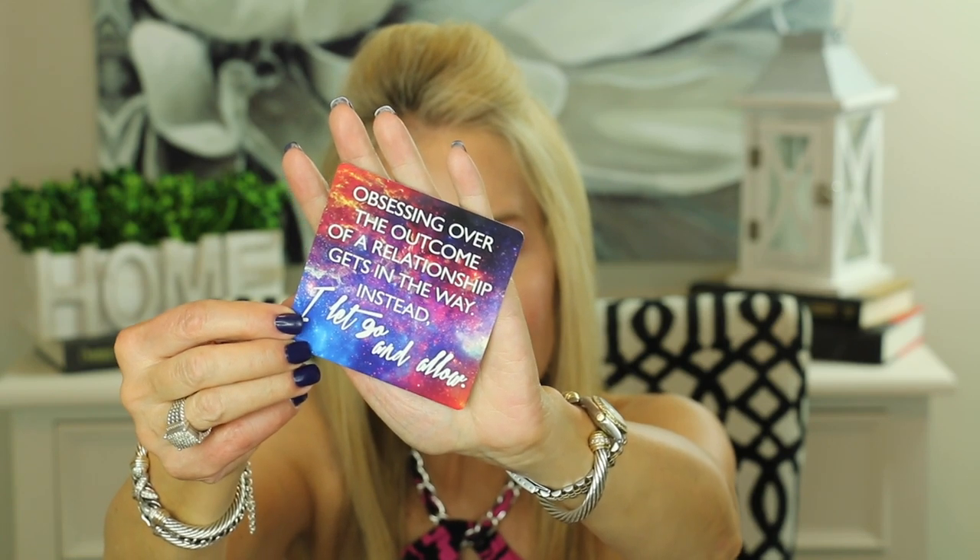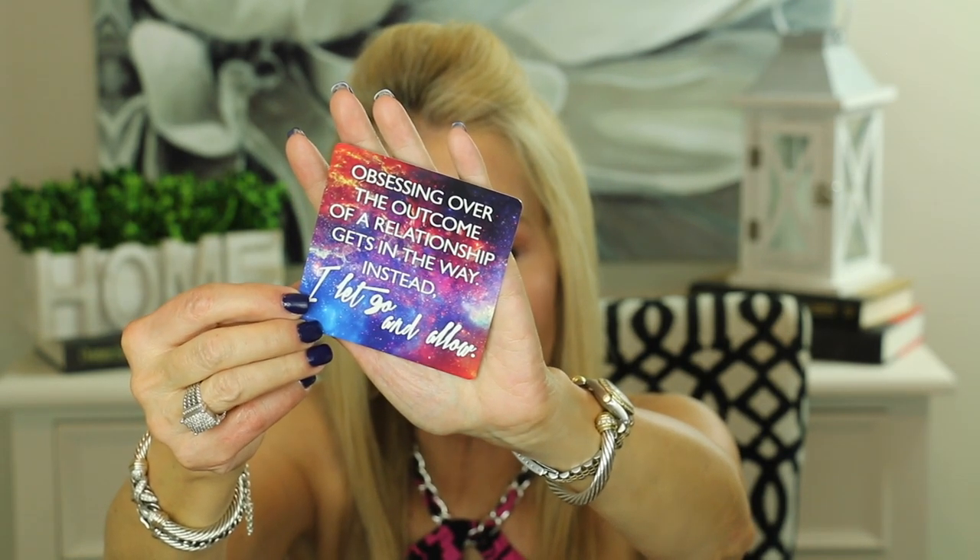Obsessing over the outcome of a relationship gets in the way — instead I let go and allow. I absolutely love this card and as those of you who have watched my channel know, I have this tendency to jump into my children's lives and try to help them with things like relationships. I've realized that is crazy — both of my boys are young men, 36 and 31, so it is time to let go. I realized I was not able to let go until I thought they were in better hands than mine, and to me that is God. The important thing is to realize that we are not ultimately in control of other people's lives; the only thing we can control is our own life.